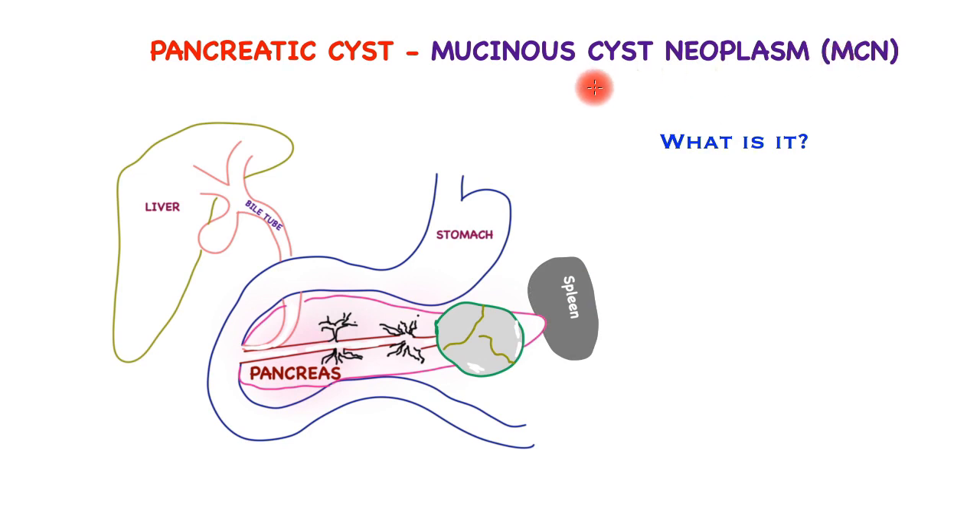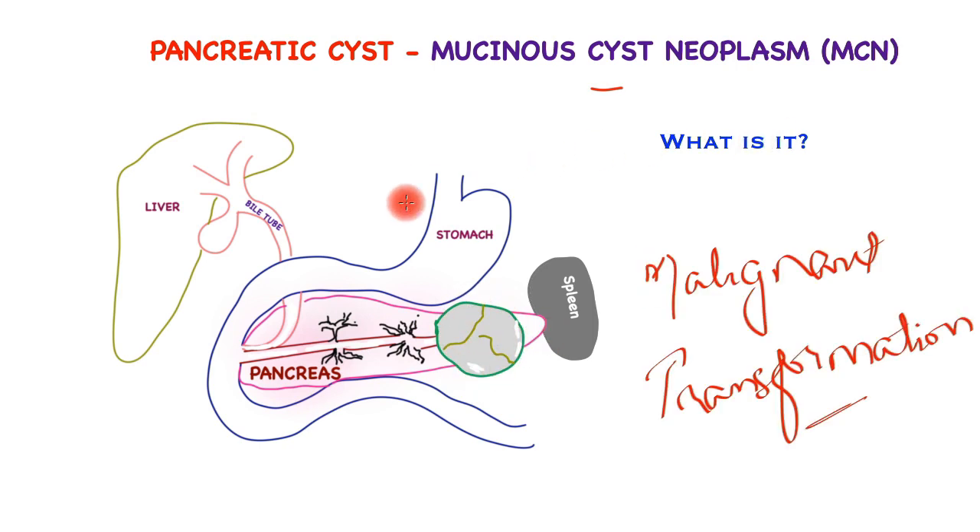The mucinous cystic neoplasm, or MCN, is a cyst — a sac that has fluid within it — and it is a true cyst because there is a lining. The lining cells have an ovarian-type appearance under a microscope and they have receptors for progesterone and estrogen. These cysts can have septa or divisions, and may have calcification at the periphery. They can get quite large. The concerning thing about MCNs is a higher risk of malignant transformation, hence once discovered and diagnosed, a surgical opinion is mandatory.